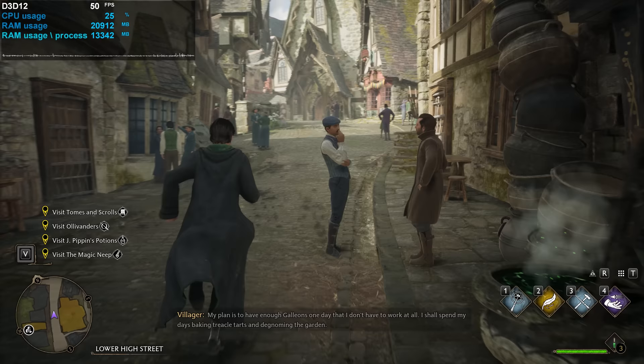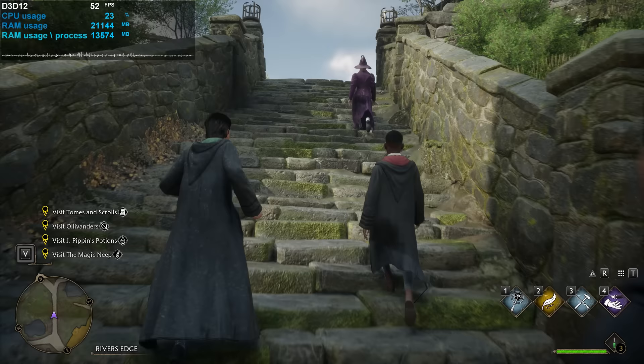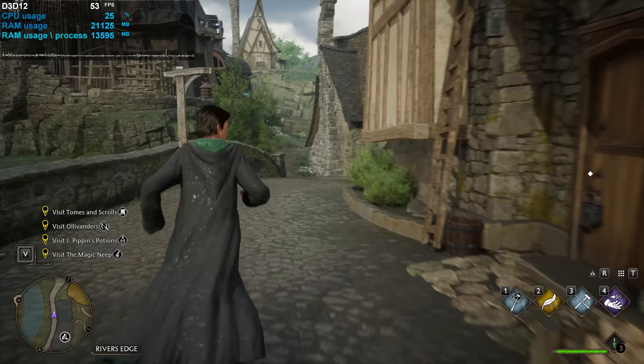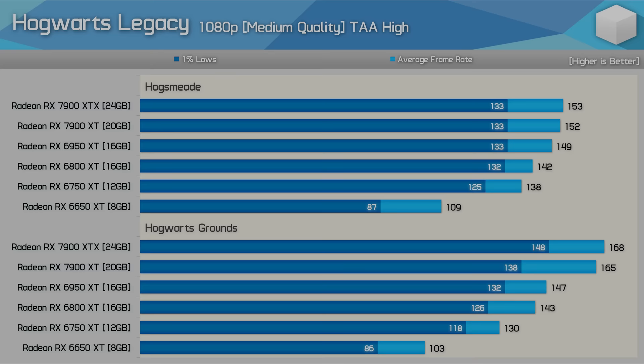After initial GPU testing, strange scaling behavior was noticed in the Hogsmeade area. The game appeared extremely CPU-bound despite low CPU utilization across all cores. It will take more time and benchmarking to figure out exactly what's happening. Not all 53 GPUs were retested, but a good range of current and previous-gen models were covered.